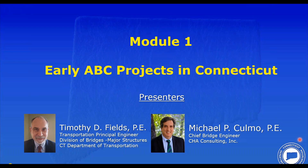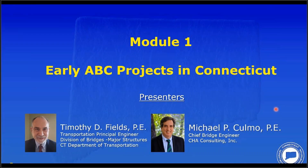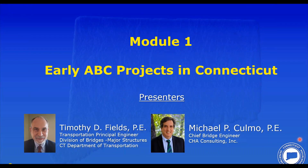Good morning. Mike and I are going to share this presentation. Mike was an employee of ConnDOT during the 1980s to 1996 and is going to speak about two early ABC projects for which he had significant involvement.